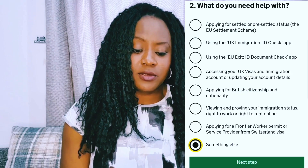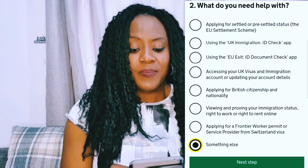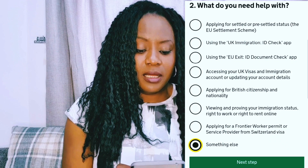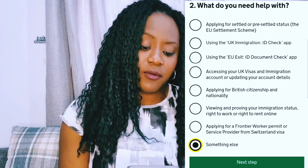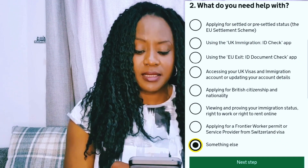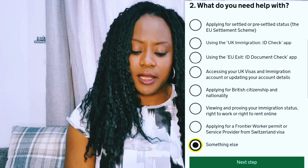The next page that comes up asks: what do you need help with? There are about eight options — applying for settled or pre-settled status, using the UK Immigration ID Check app, using the EU Exit ID Document Check app, accessing your UK Visas and Immigration account, updating your account, applying for British citizenship or nationality, and the last one is 'Something else.' So if what you need to contact the Home Office about isn't on the list, click on 'Something else.'